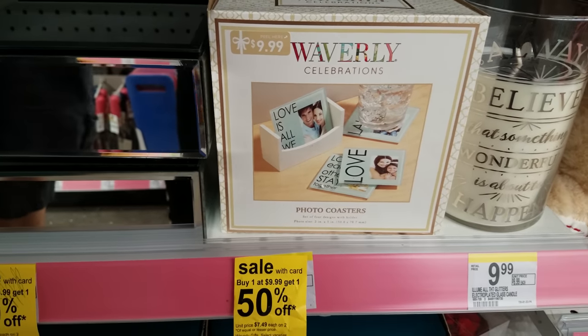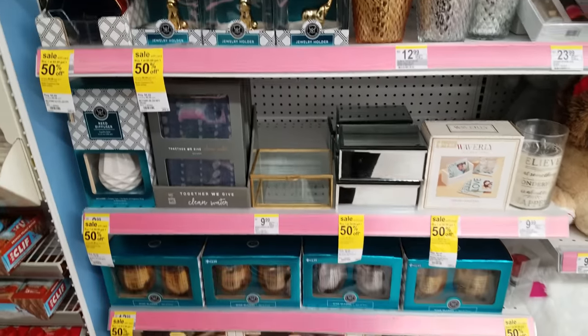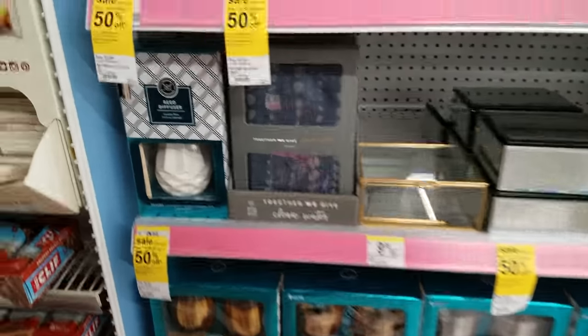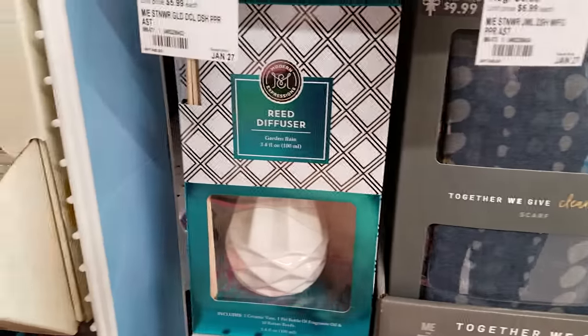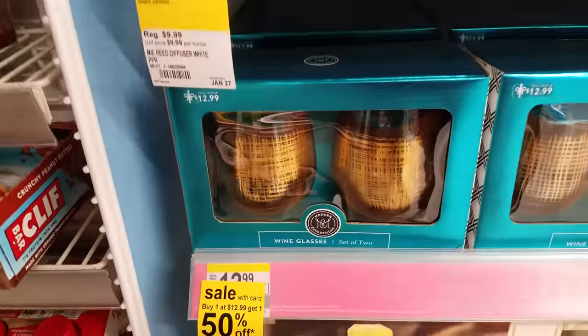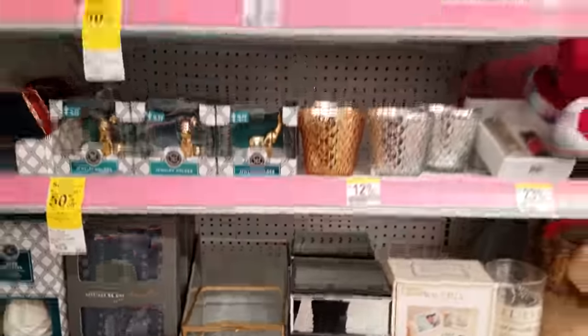Photo coasters — that's pretty cool. $7.49. All this is going to be buy one and get one 50% off. We also have a scarf, a diffuser, wine glasses down there, and then some candles.